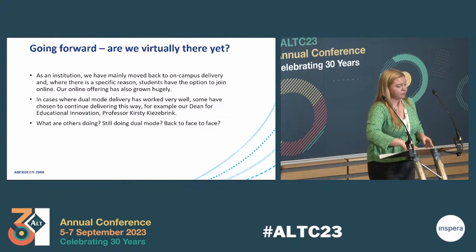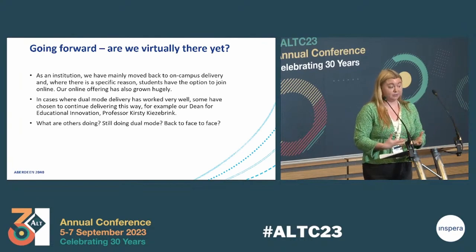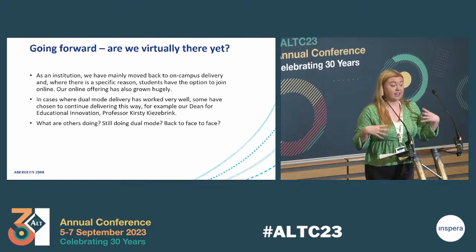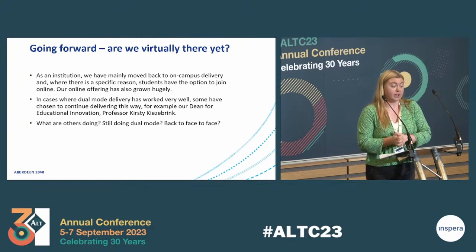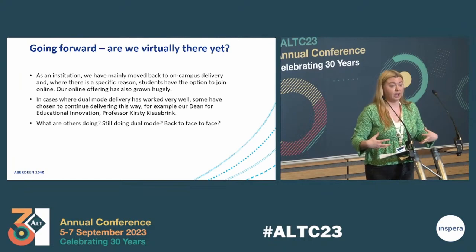Going forward — are we virtually there yet? As an institution, we have mainly moved back to on-campus delivery. Where there's a specific reason, students have the option to join online — for example, if there's been an emergency or they've come straight from work and can't make it to campus. Dual mode is not really our default format anymore. Our online-only offering has also grown hugely since the pandemic. There are cases where dual mode delivery has worked really well, and some staff have chosen to continue delivering in that format — for example, our Dean for Educational Innovation, Professor Kirstie Kieserbrink, delivers her cohorts that way.